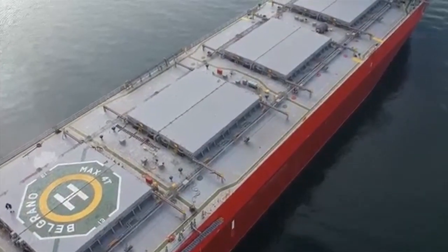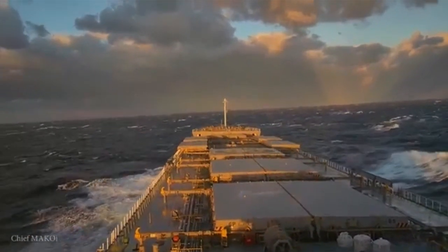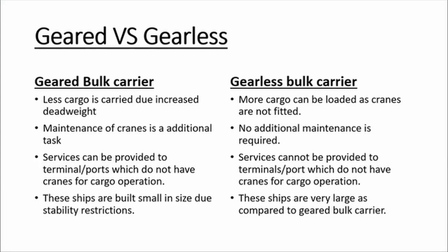What do you feel about which type of ship has more advantage in the shipping industry — geared or gearless? Now let us discuss some factors that will help you decide which type of ship has more advantage in the shipping industry.